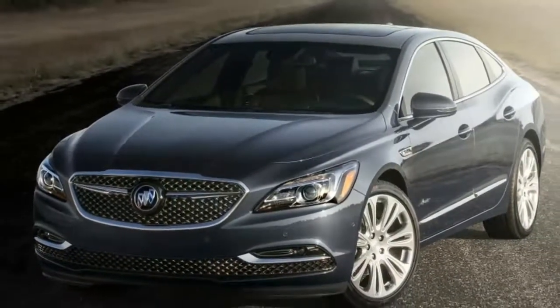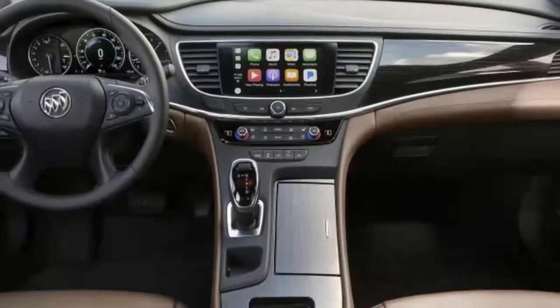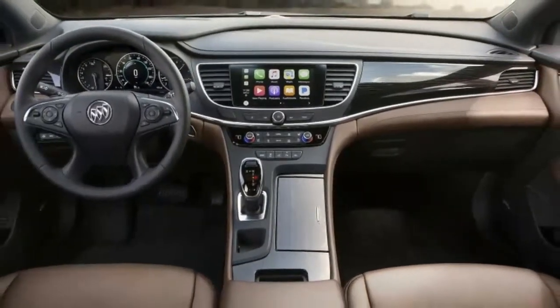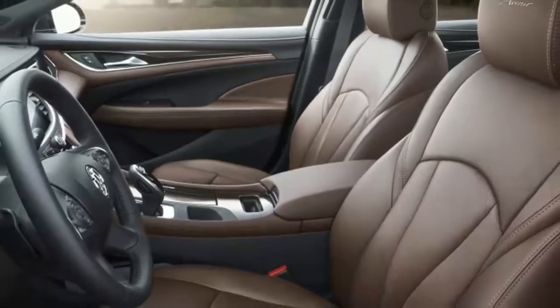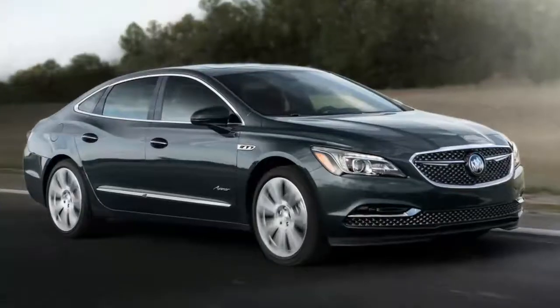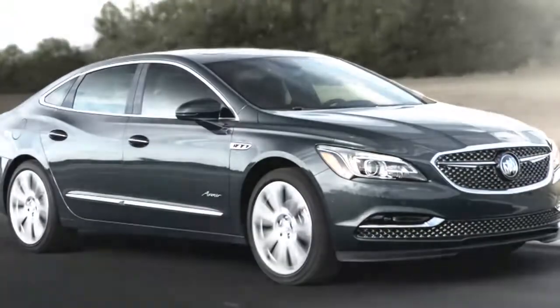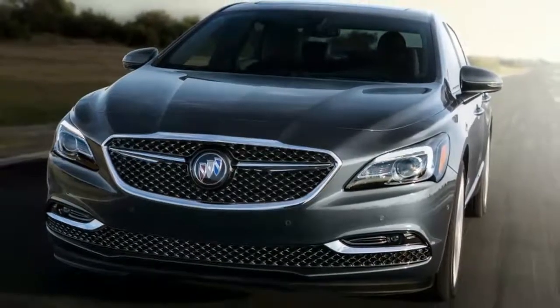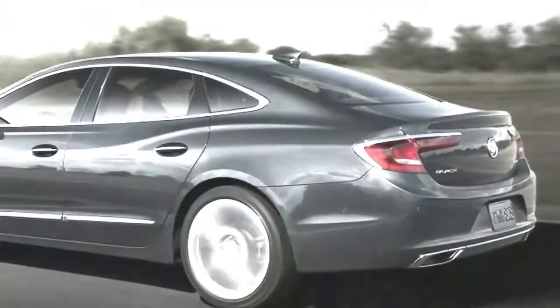On the outside, the LaCrosse Avenir gets shiny chrome mesh grilles and an Avenir badge, just like the Enclave. Two types of wheels are available: 19-inch pieces finished in pearl nickel or 20-inch versions finished in midnight silver.